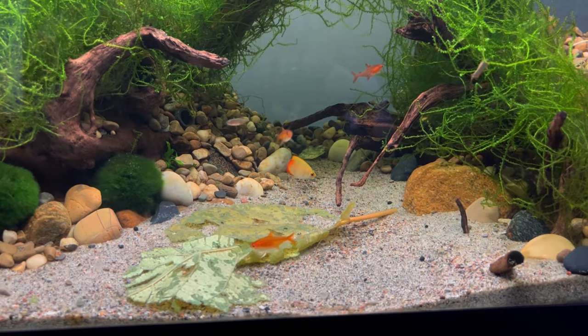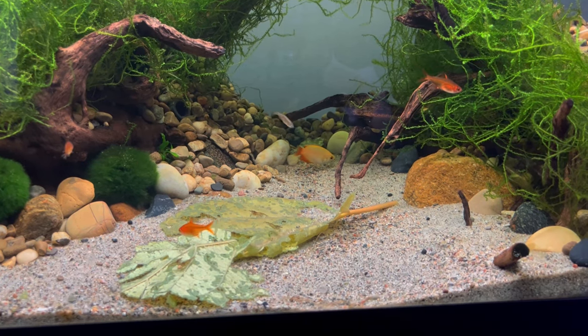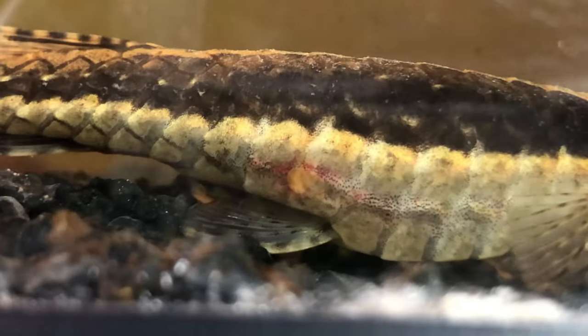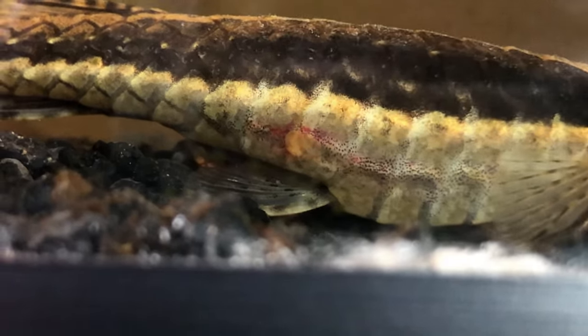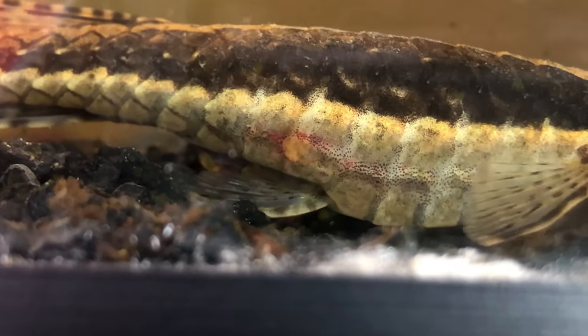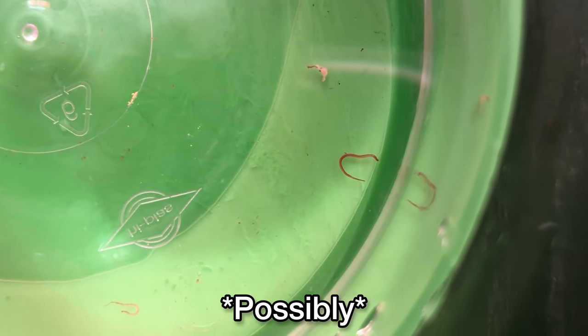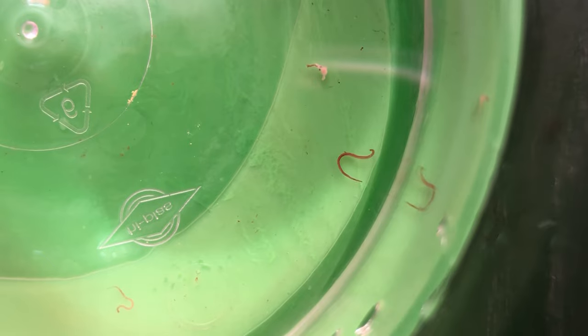They were really active, showing good color, and I thought: why keep them in quarantine any longer? After all, issues of bacterial infection and fungal infection are often visible within the first week, and internal parasites are visible after the first month. However, if they become skinny or start refusing food within the first two weeks, they also likely have an internal parasite even if the parasite itself is not visible.